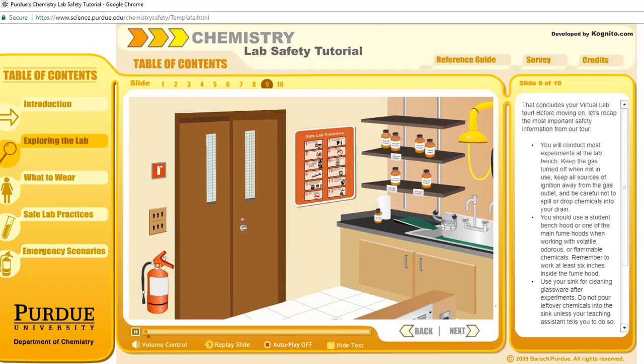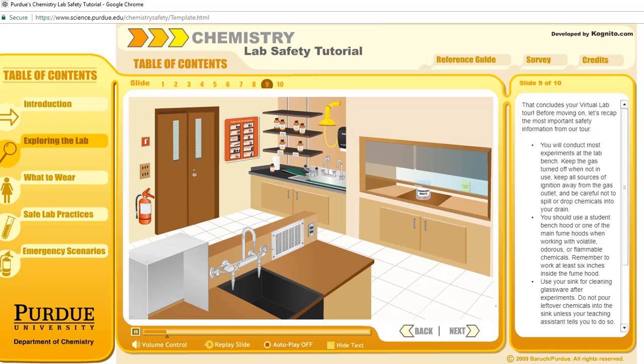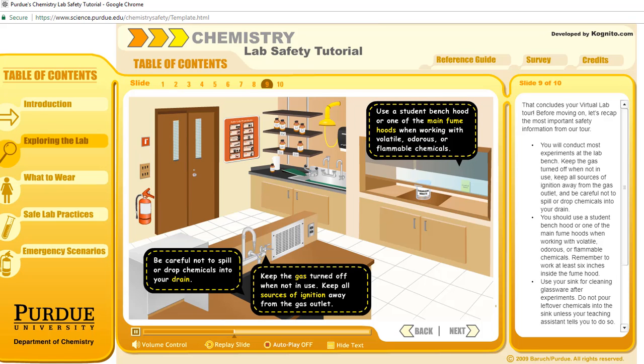That concludes your virtual lab tour. Let's recap the most important safety information. You will conduct most experiments at the lab bench. Keep the gas turned off when not in use. Keep all sources of ignition away from the gas outlet and be careful not to spill or drop chemicals into your drain. You should use a student bench hood or one of the main fume hoods when working with volatile, odorous, or flammable chemicals. Remember to work at least six inches inside the fume hood.